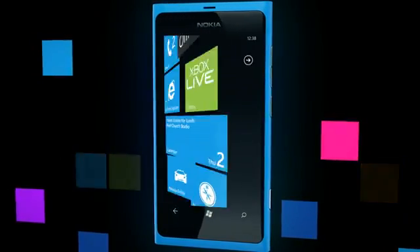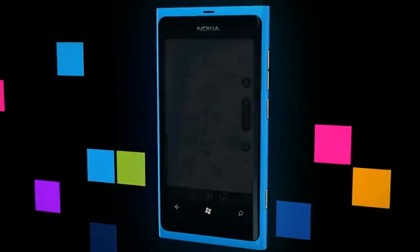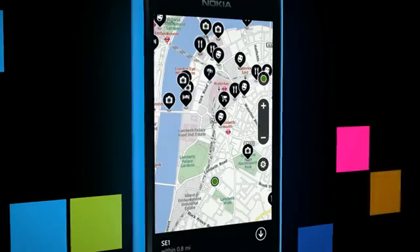But what if you're not driving? Nokia Maps can also help you find the places that matter quickly, giving smart routes for walking, driving, and public transport.